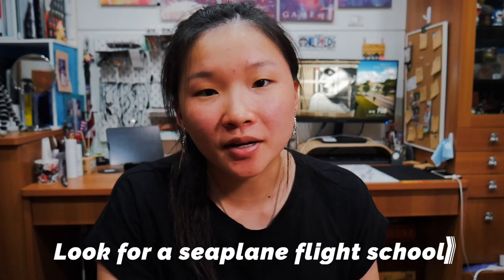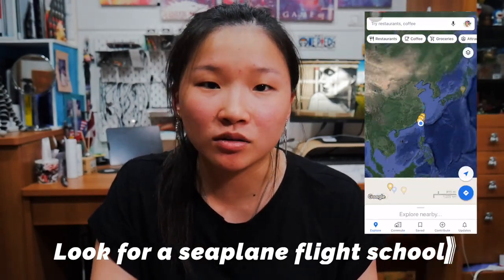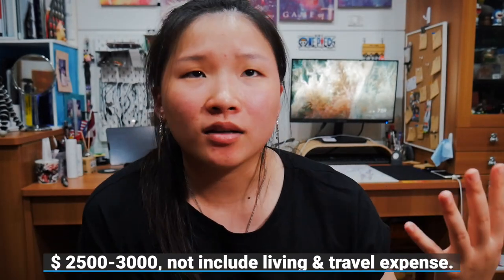The first thing I would do is search for a flight school where you want to do your course. Most people recommend going to Florida because of the landscape and you can fly all year round, but you can get your rating anywhere if there's a seaplane flight school near you. The seaplane rating course is about three days — day one and day two you go to class for training, day three you do your checkride.